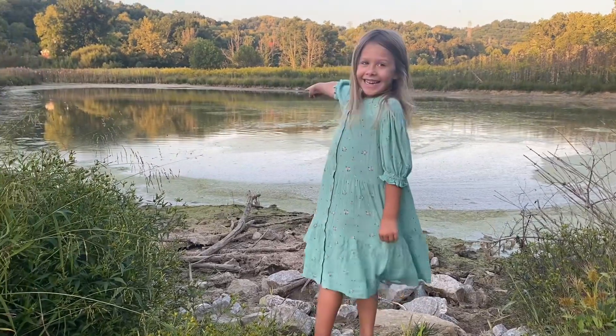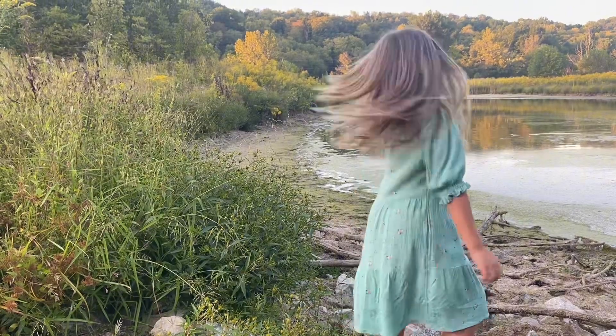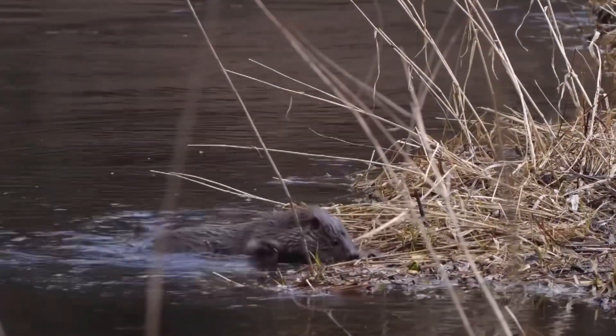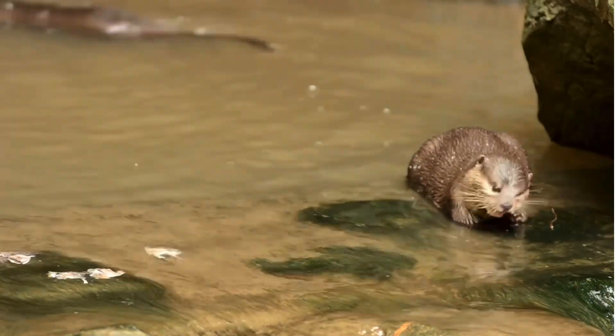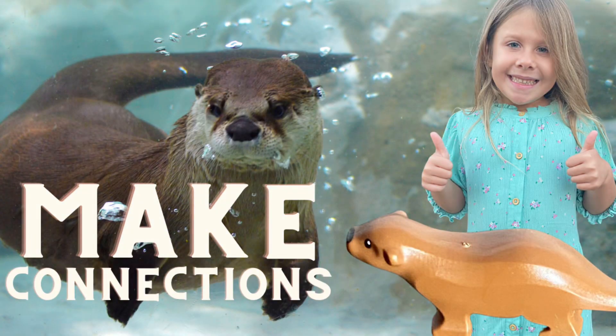There's an idea over there, guys. Let's check it out. Now let's make some cool connections and learn about otters.